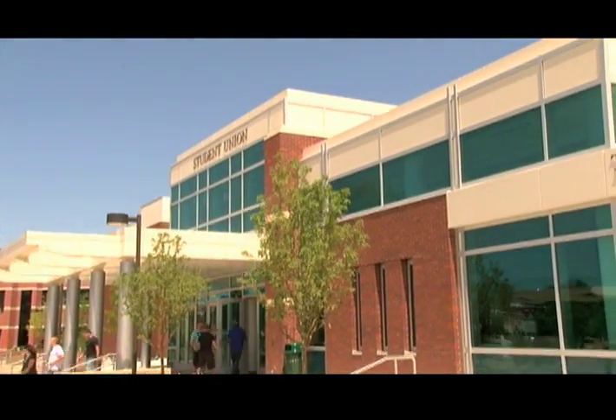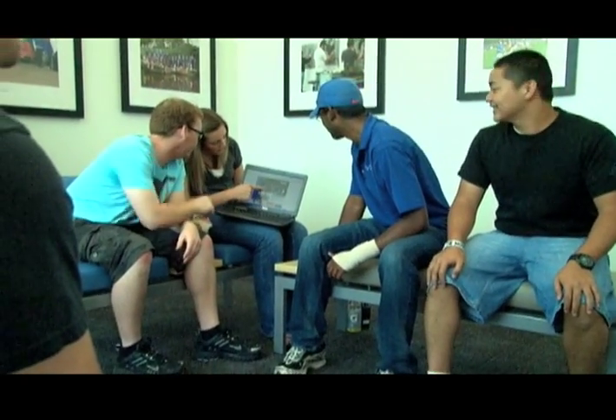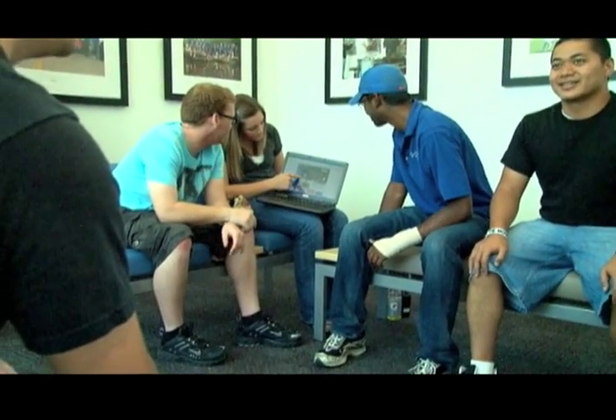Adjacent to the Bookstore is the Transit Center, which offers a comfortable area where you can hang out while waiting for the Boise State shuttle, city buses, or a taxi.